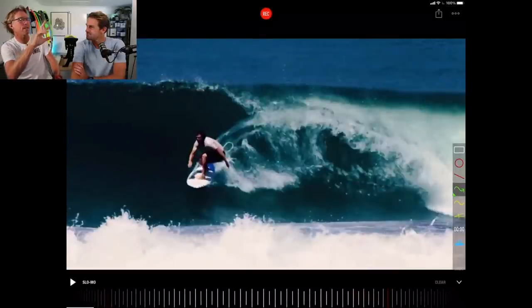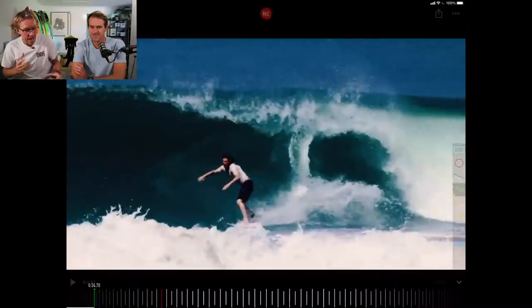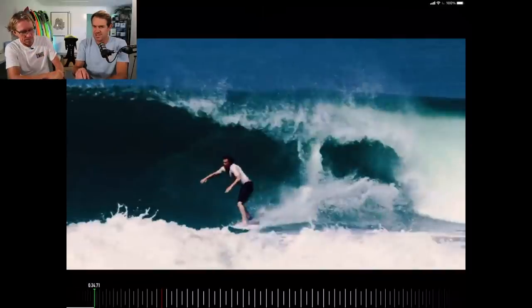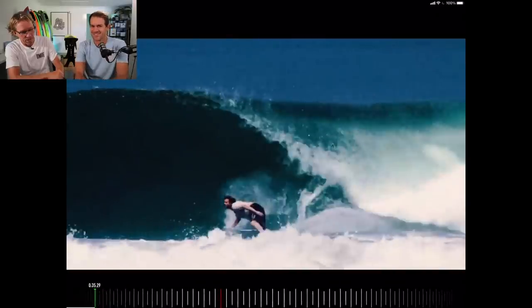So he just did almost like a bit of a layback, full rail turn. Watch the next section — again, hands up. That forces the knees to bend. If you drop your hands, that forces the back to bend. So he's loading up. You talk a lot about potential energy and what you can see in a surf with their potential energy. He just looks like he's always got so much potential going on. So leaning off the bottom turn.